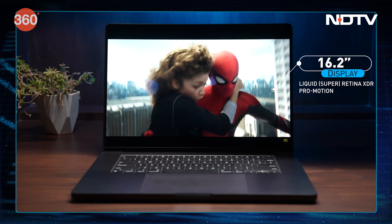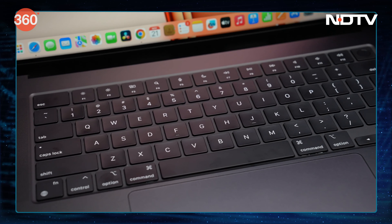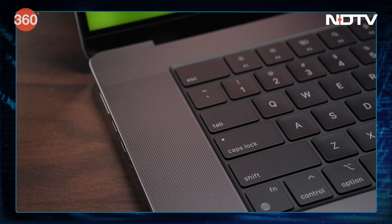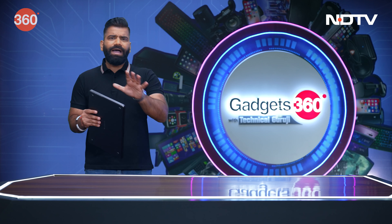Inside, we have a 16.2-inch Liquid Retina XDR display, a large full-size keyboard with six speakers in total, and a huge trackpad. It packs a lot, and the experience is really amazing.